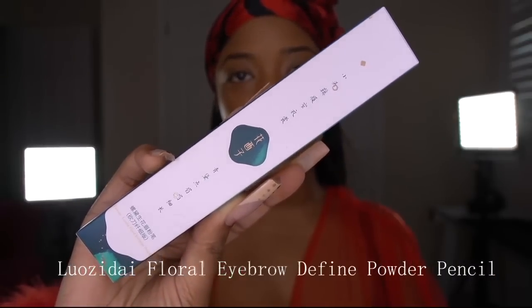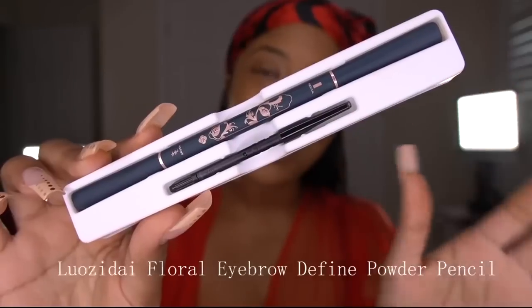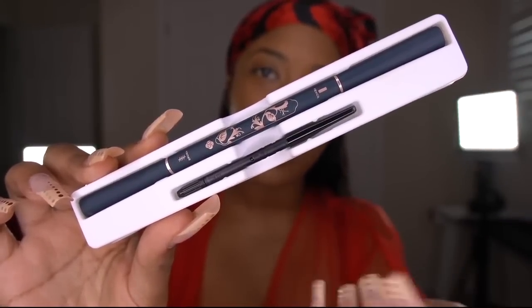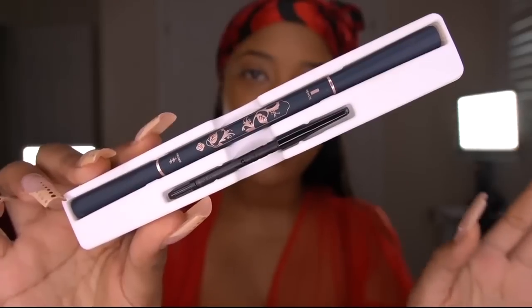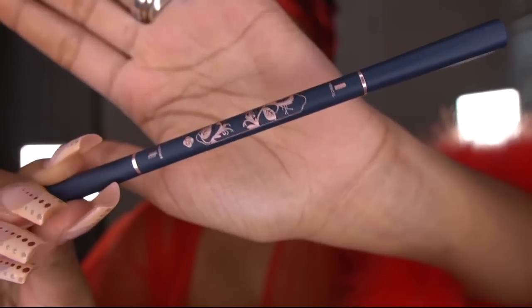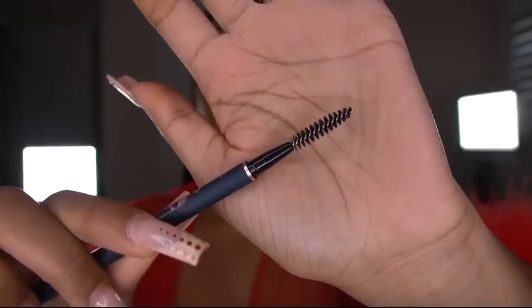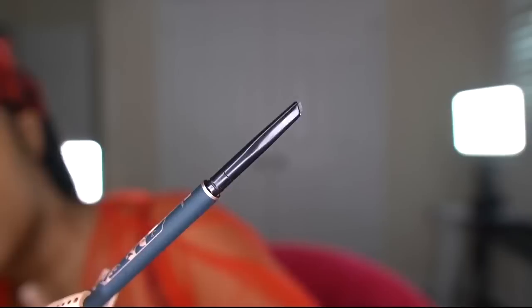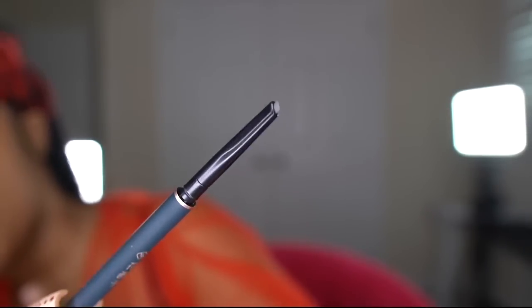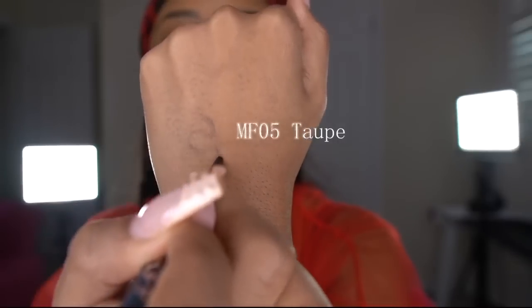Next I'm going to use their Floral Eyebrow Pencil in the color Taupe to easily fill in my brows. This is great because you actually get a refill with your eyebrow pencil, so you're basically getting two eyebrow pencils in one. I love anything that is refillable. On one end you have the spoolie, and on the other end you have the angled eyebrow pencil itself. The tip is angled and it's supposed to be a really smooth application. My eyebrows are naturally really thick, so sometimes I don't even have to fill them in, but it's always good to just fill in the little patches here and there.